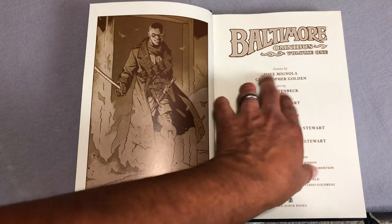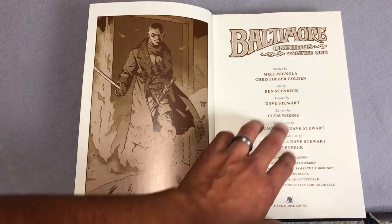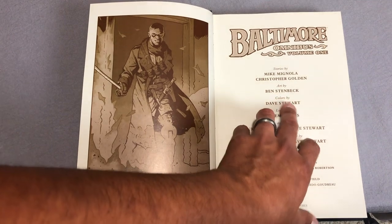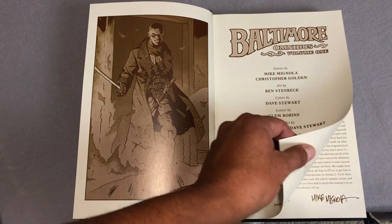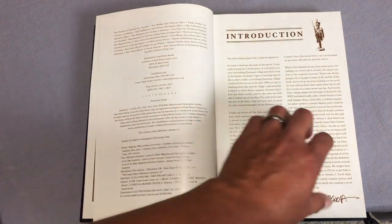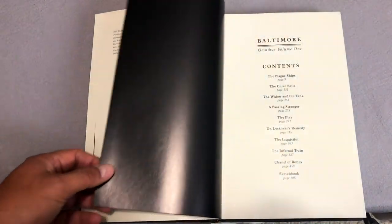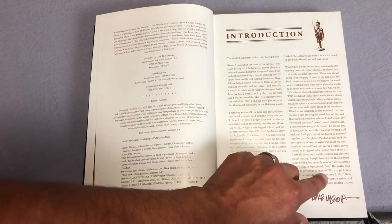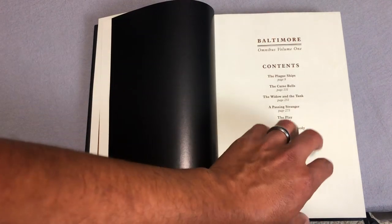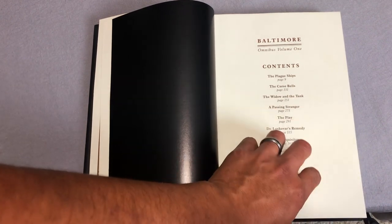Here are the credits: by Mike Mignola and Christopher Golden, who is pretty much the primary writer on this — Mignola just came up with the concept. Art by Ben Stenbeck, colors by Dave Stewart, and letters by Clem Robbins. There's an introduction by Mike Mignola about how he came up with the idea of Baltimore after watching a movie, and he's pretty much calling out his buddy Chris to do the second introduction for the second omnibus. This omnibus was rumored to be coming out a couple of years ago, and it's finally here.